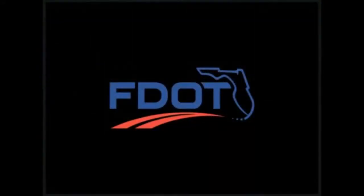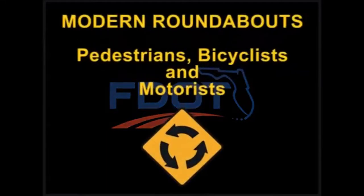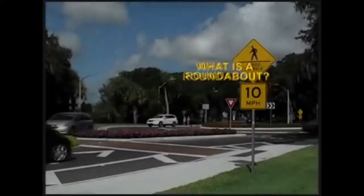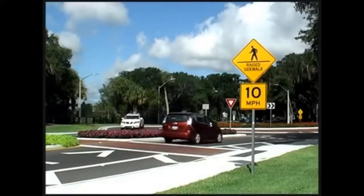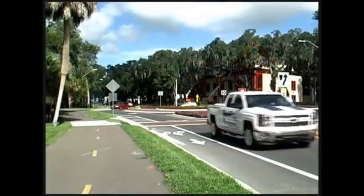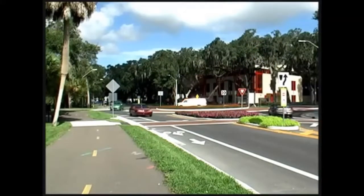The Florida Department of Transportation presents this informational video about modern roundabouts for pedestrians, bicyclists, and motorists. A roundabout is a one-way, circular intersection without traffic signals in which traffic flows counterclockwise around a center island.